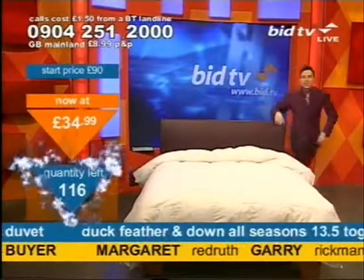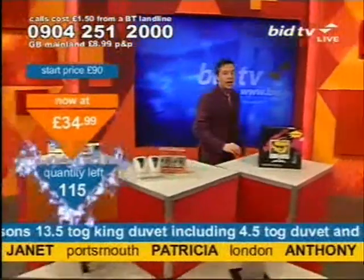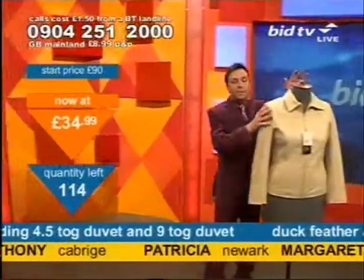At $34.99, it's now buying time on 0904 251 2000. Simply press 1 on your telephone keypad.